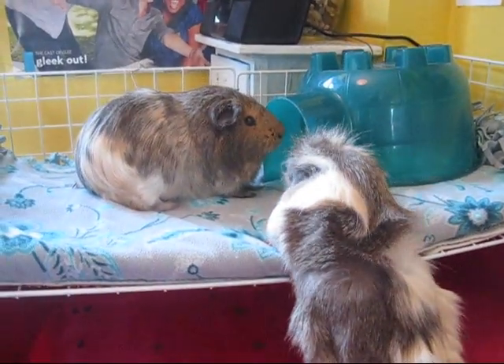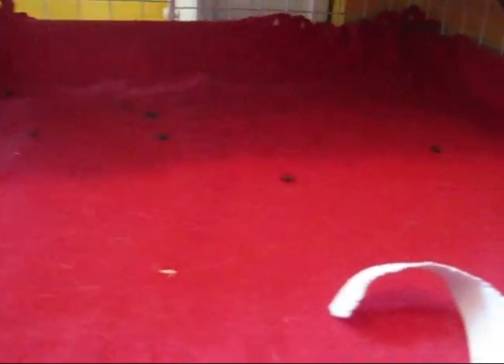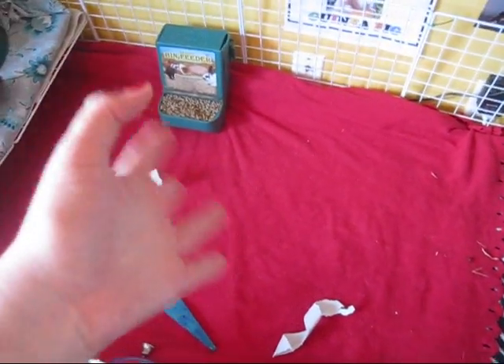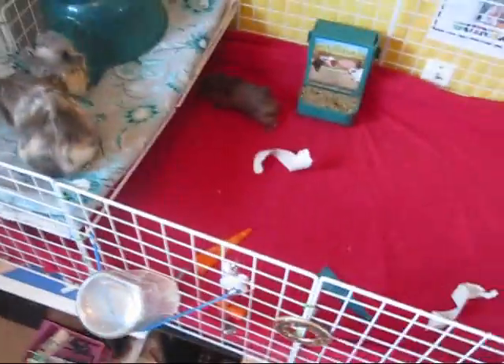Under here there's nothing yet, just a bunch of poo. I won a Chins and Pigs contest and she was giving away a little cozy cup, cozy sack, and stuff like that. So on the way I have a cozy cup, cozy sack, and a hammock. All of that will be going underneath there, but for now they can just run around there. Muggles is enjoying it.